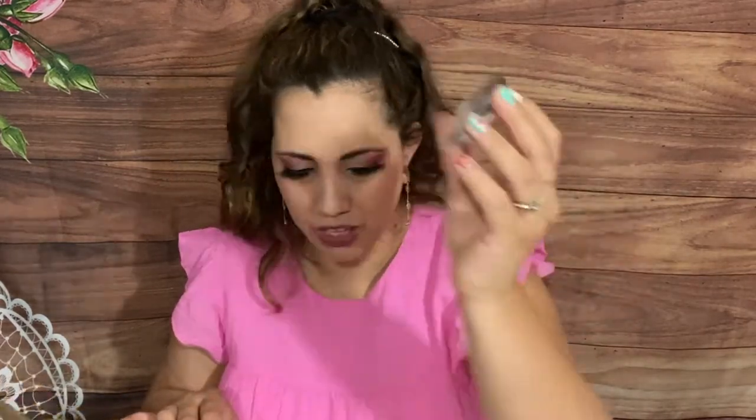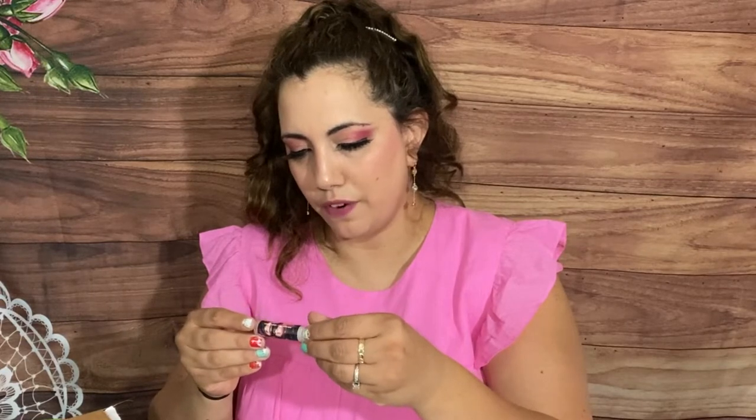I don't wear caps that much to be honest, but I like getting them especially now that it's spring and summer. We also have a little sticker that says 'The Princess Saved Herself' and the lip balm that we get every month. It changes according to the theme, and this one has two ladies and it says 'Crown Fixer.'